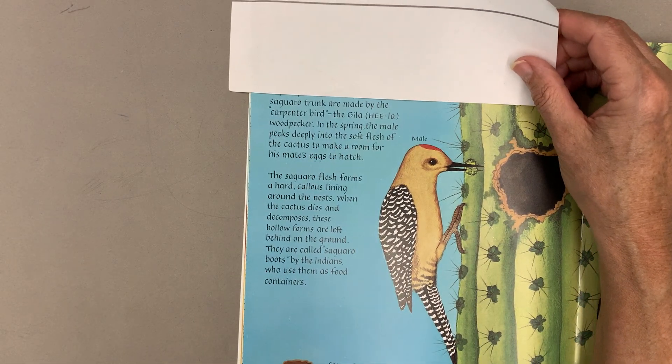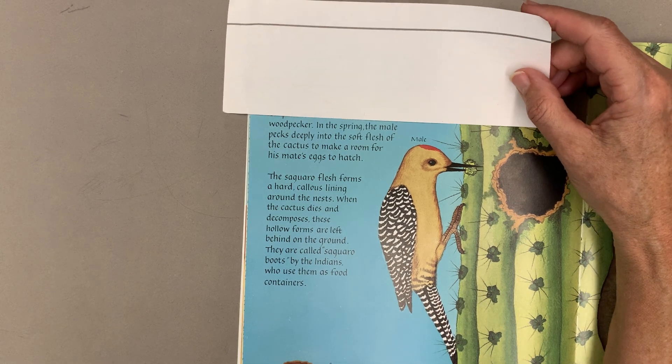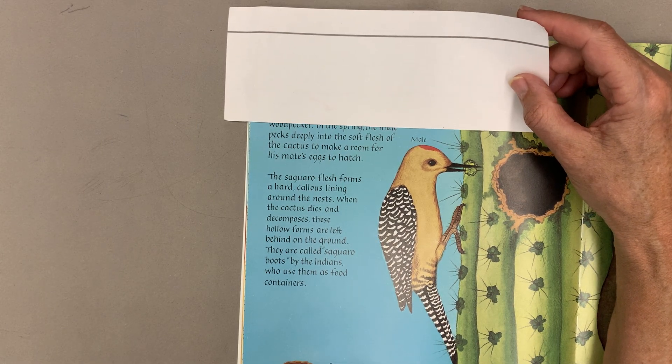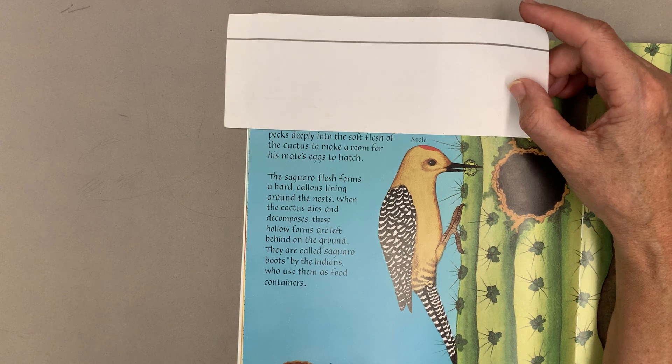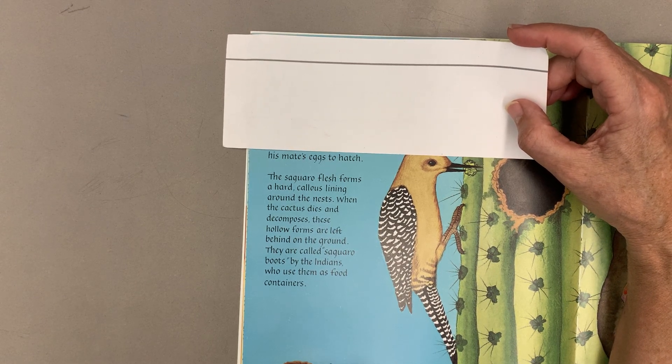The holes you see in the saguaro trunk are made by the carpenter bird, the gila woodpecker. In the spring, the male pecks deeply into the soft flesh of the cactus to make a room for his mate's eggs to hatch.